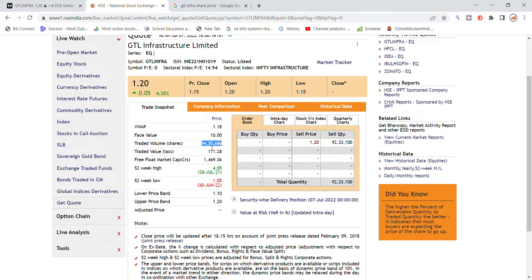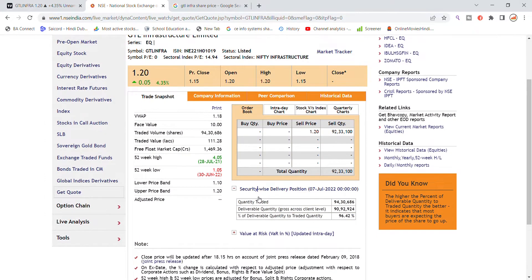Today you can see the total volume of 94,000,000 in Detail Infrastructure. There is not much volume today. From the 94,000,000, about 90,000,000 quantity is going to be delivered, which means 96% of the quantity is going to be delivered.